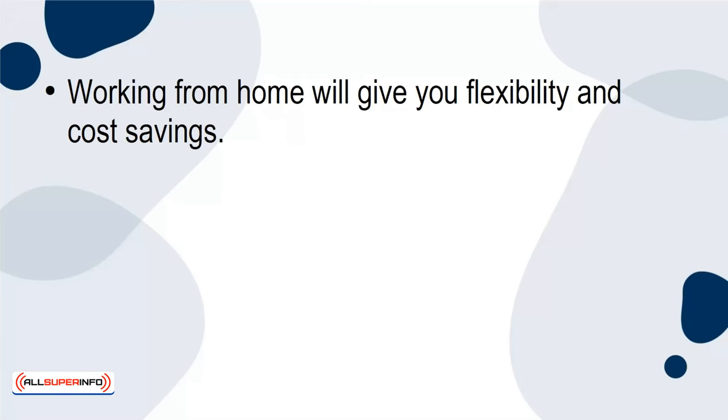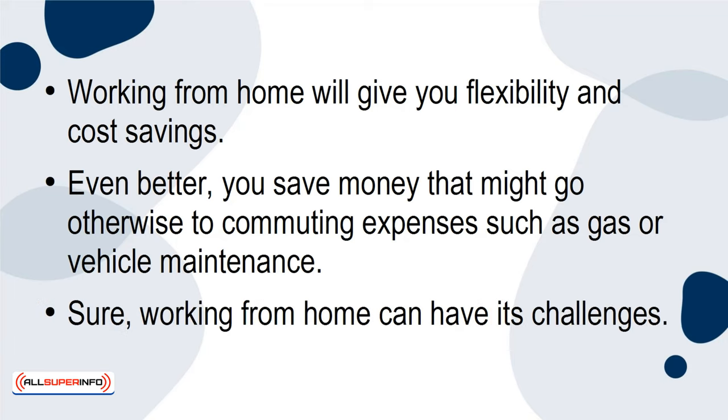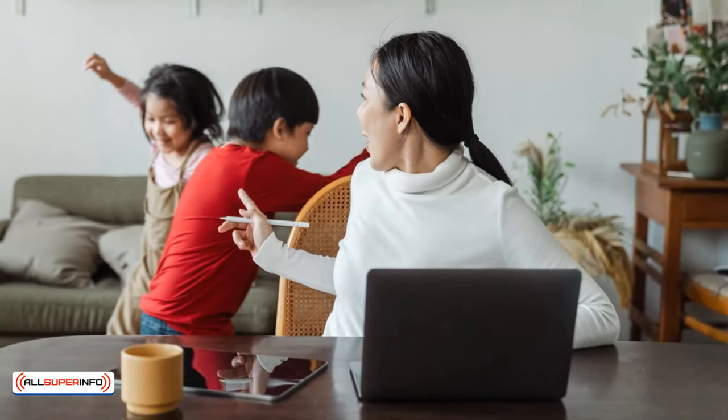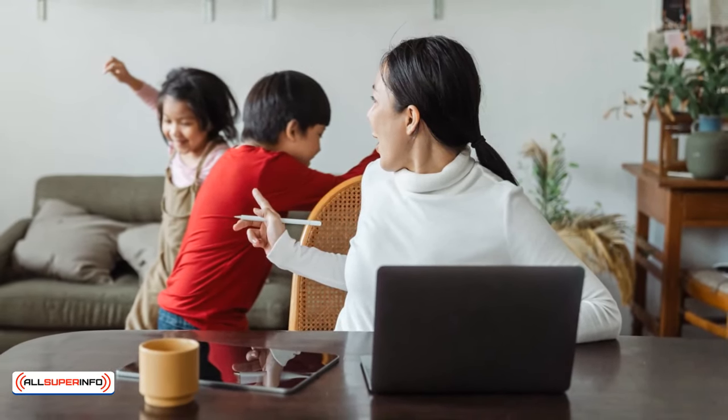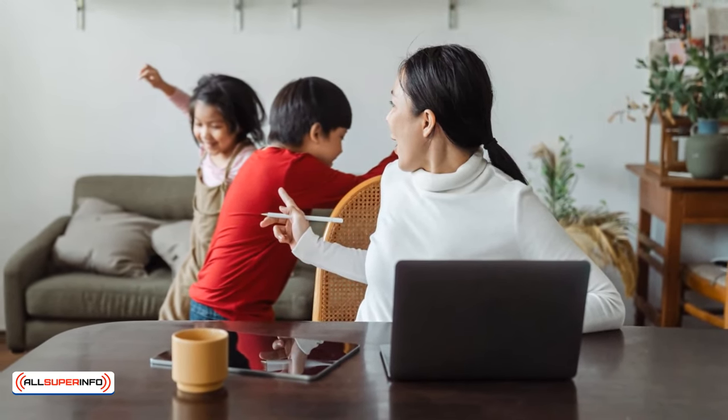Working from home will give you flexibility and cost savings. Even better, you save money that might otherwise go to commuting expenses such as gas or vehicle maintenance. Sure, working from home can have its challenges. You may have young children at home, and taking care of them is important, so it's important to choose a time where you might be less distracted from those duties.